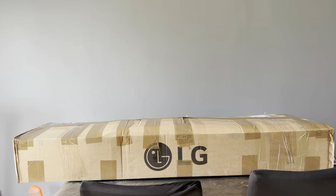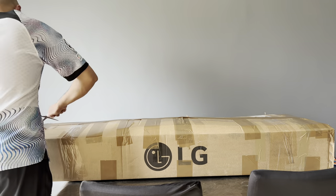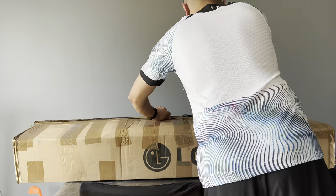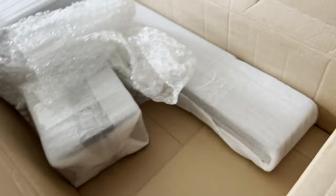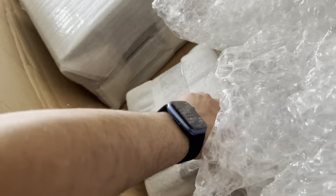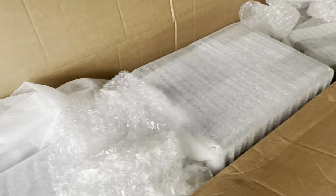When I unboxed it, initially I wasn't concerned because it looked like everything was individually wrapped. However, once I started unwrapping, I realized that just about every part of the setup was now damaged. Needless to say, I was very, very angry.